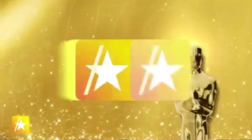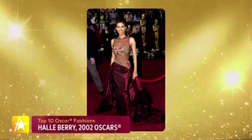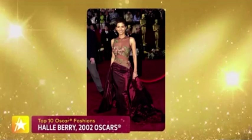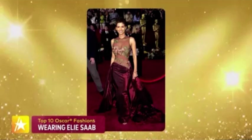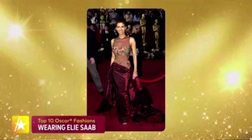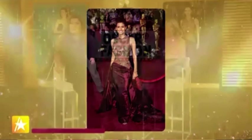At number four: Halle Berry at the 2002 Oscars. Gasps went out on the red carpet — the way it hit her hip and that sheer embroidered design was just beautiful. Fashion history was made: this was an Elie Saab design, and she honestly put that designer on the map. This was the year Halle Berry won Best Actress — the first Black woman to win Best Actress ever — making the entire look and moment iconic and legendary.